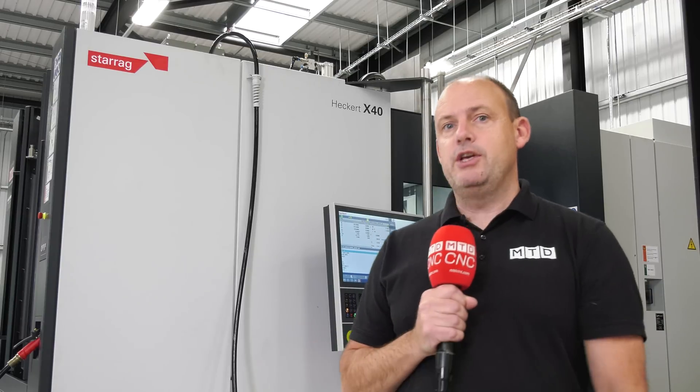Keep tuned to the MTD CNC channel as we're going to take a series of deep dives into the technology that this machine offers. And don't forget, it's not just about the technology and the performance — it's about the affordability. As Lee says, this machine is affordable to all.